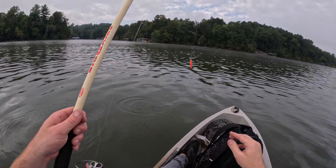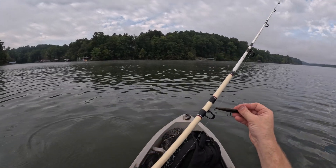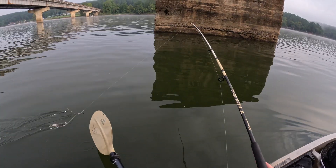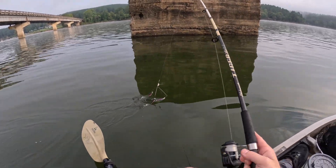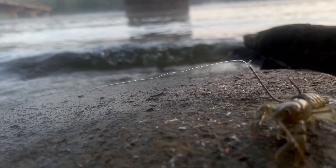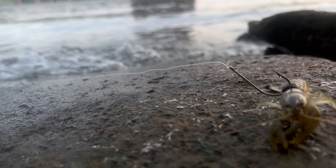Hey everybody, in this video I need your help identifying a fish. I had an absolutely horrible experience on the water the other day — four or five hours of intense, non-stop fishing and I couldn't get a bite. Not even a bite. Nothing was biting. What made it 10 times worse was that giant fish were jumping all over the place, breaking the surface, feeding on what was probably bait fish. I threw bait fish pattern lures, I even used live crawfish — and still couldn't get a bite.